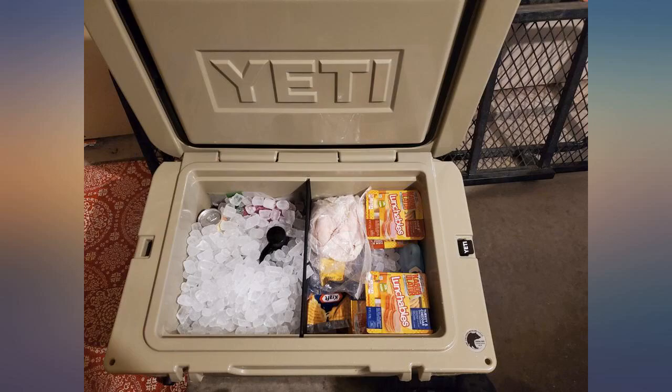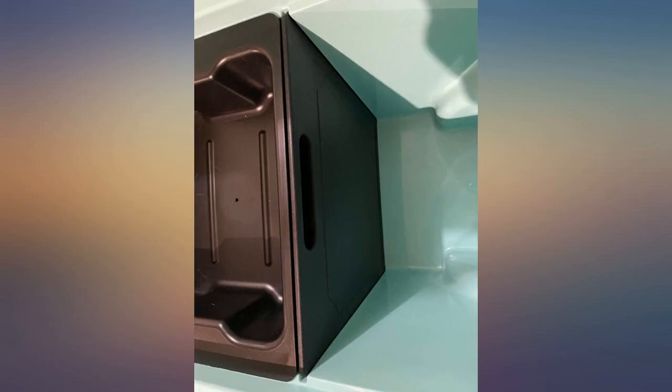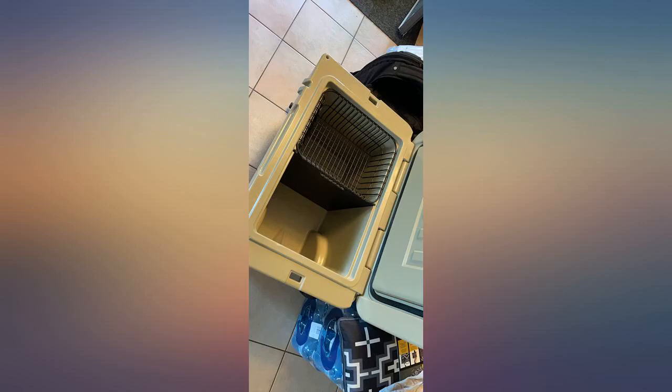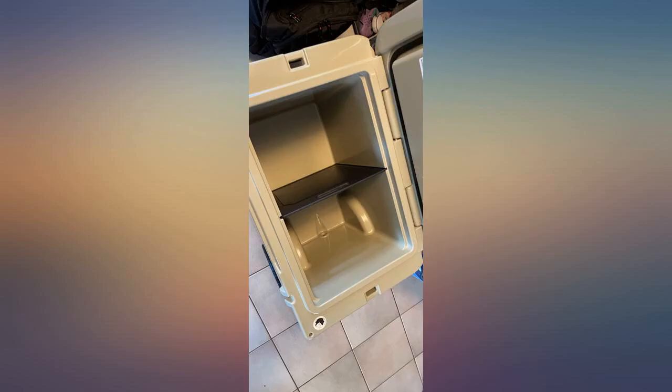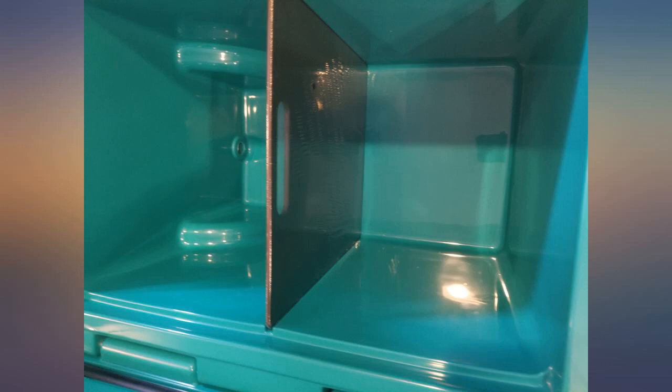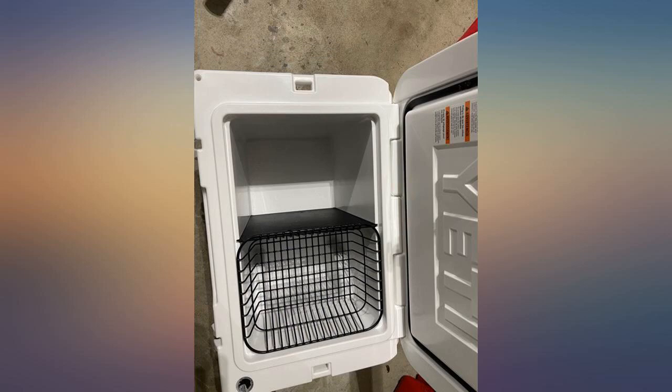I purchased a Yeti haul and loved my purchase. I then went to Yeti to look into options and found no basket or dividers. I came upon this item and immediately purchased it — it fits and works. Even works with the basket I found on Amazon. Slides in nice and tight and works great with my wire basket. Compatible with Igloo wire basket for 72-quart non-rotomold coolers, item 00020074.